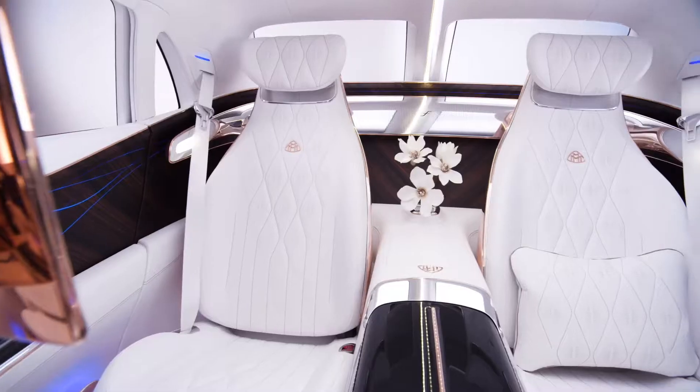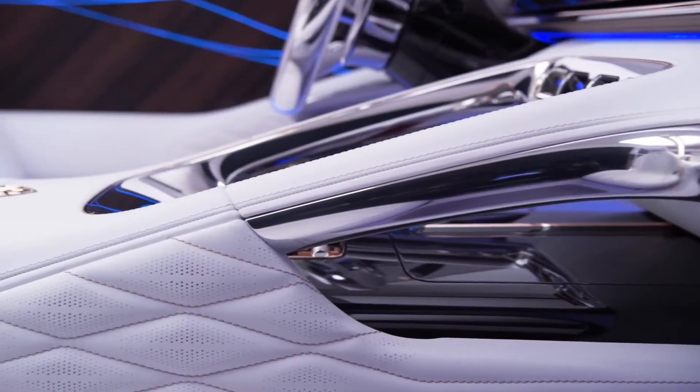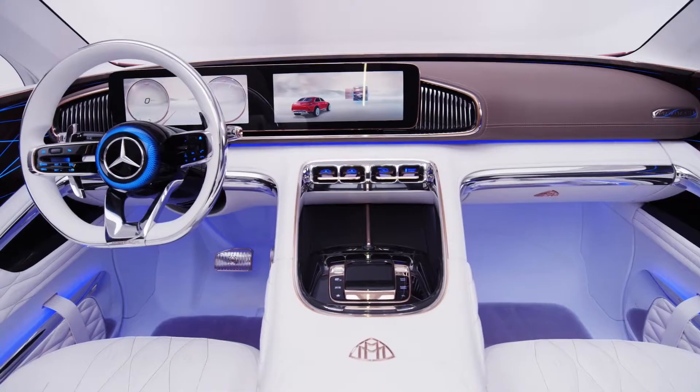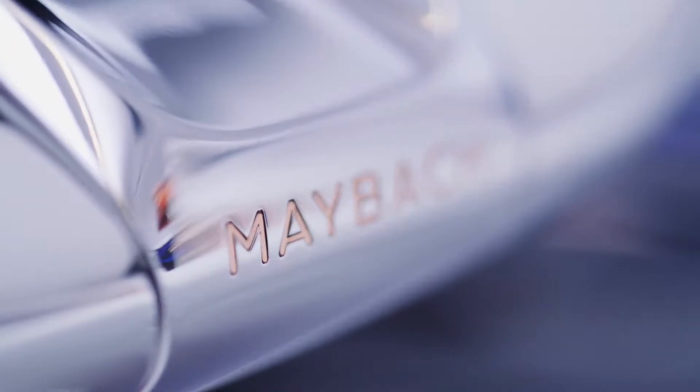The interior of our show car underlines the ultimate in luxury for the Mercedes Maybach brand. We combine beautiful shapes with enriched materials. We combine rose gold with white leather and by doing so we create a luxury ambience that hasn't been there before.